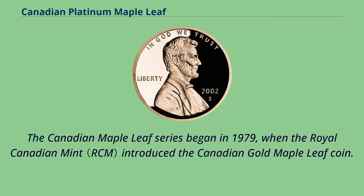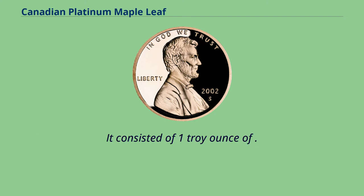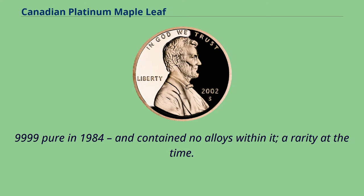The Canadian Maple Leaf series began in 1979, when the Royal Canadian Mint introduced the Canadian Gold Maple Leaf coin. It consisted of 1 troy ounce of 999 pure gold, later refined to 9,999 pure in 1984, and contained no alloys within it — a rarity at the time.